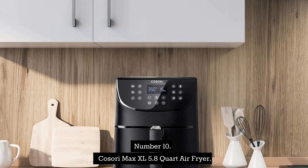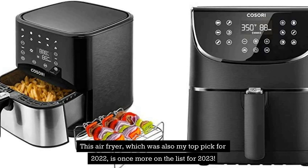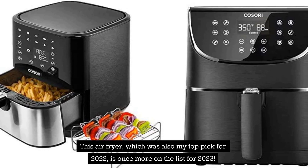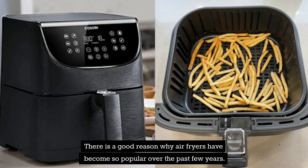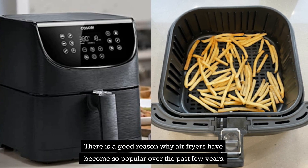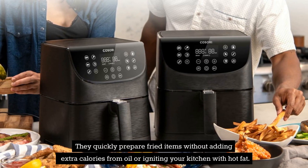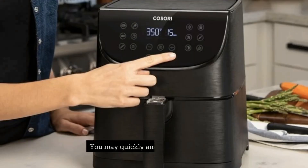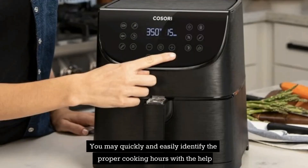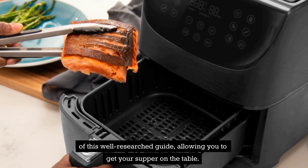Number 10: Kassari Max XL 5.8-Quart Air Fryer. This air fryer, which was also my top pick for 2022, is once more on the list for 2023. There is a good reason why air fryers have become so popular over the past few years — they quickly prepare fried items without adding extra calories from oil. The main issue most air fryer users have is that the capacity is almost always inadequate, but you may quickly identify the proper cooking hours with this well-researched guide, allowing you to get your supper on the table fast.